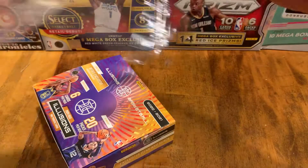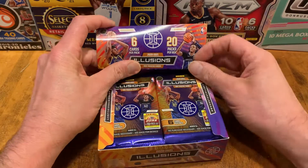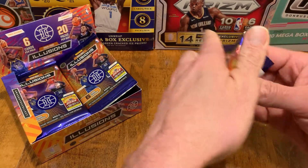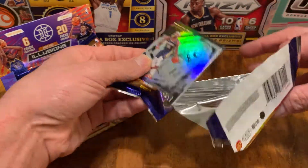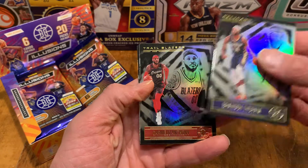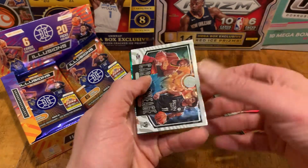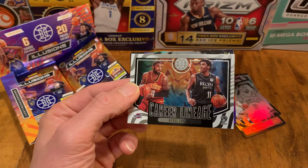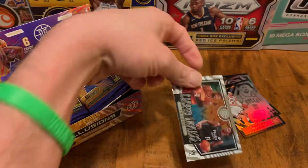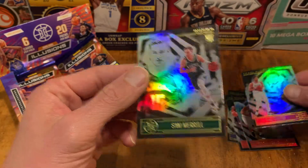With that, we have 20 packs to rip, so let's get into it. I'm not sure what we're gonna find here, but we've got a big retail box. The one I did see opened was not the best, but this is my first look at Illusions this year - I have some blasters coming but this is the first I've opened. We have a Carmelo Anthony career lineage card - looks like they have a few more inserts than the blasters, which is cool because I do like Illusions inserts. We've got an Enes Canter - Enes Freedom now - and a rookie Sam Merrill from the Bucks.